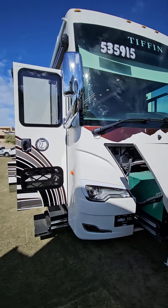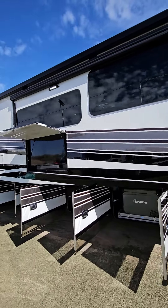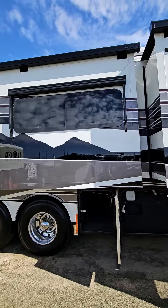Hey, it's Jason with La Mesa RV. This is a brand new 2024 Bob Tiffin limited edition 45-foot Allegro Bus. This is number two.